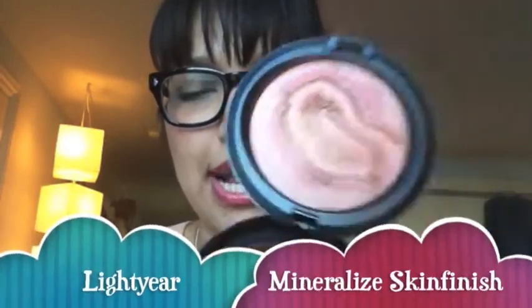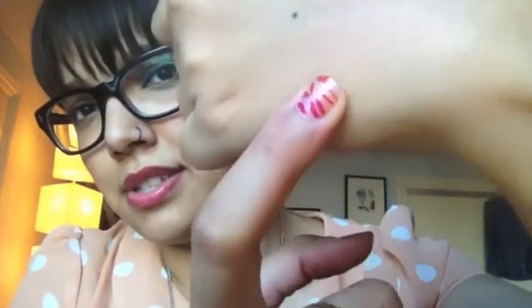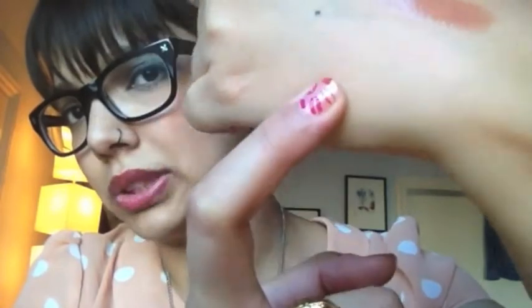Now the mineralized skin finishes. I got two out of the four. The two I got are Center of the Universe and Light Year. Light Year is kind of like a peachy pink color with a little bit of gold shimmer — it actually reminds me of Orgasm. These do feel a wee bit gritty when swatching with my hand, but when putting it on with a brush I don't get that sensation. It's very light but has a peachy pink gold color — I think it's gorgeous and incredibly flattering on olive skin.